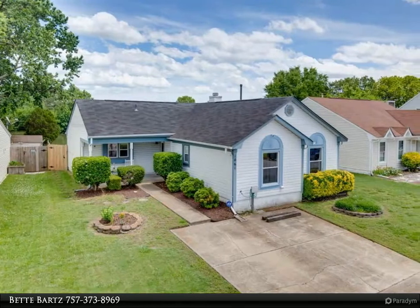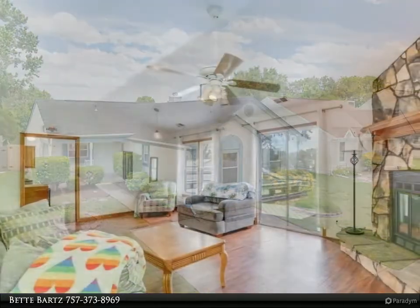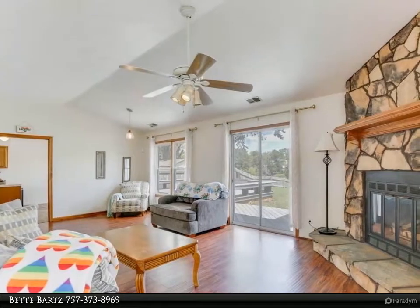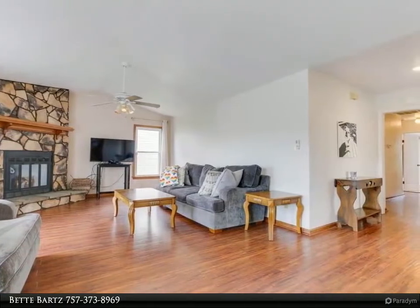This Berkshire Hathaway Home Services Town Realty property video is presented by BetBarts. As you arrive at the home, you will be greeted by the private covered front porch with lighting. This spacious ranch home sits high on the lot with gorgeous, expansive water views visible from the kitchen, great room, and dining area.